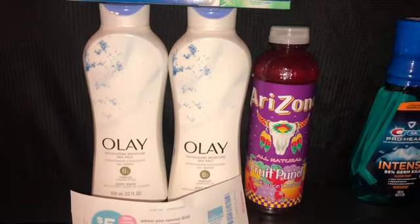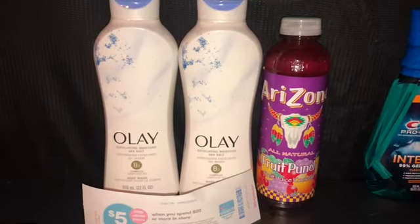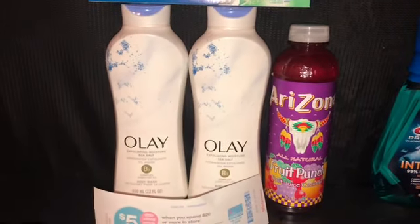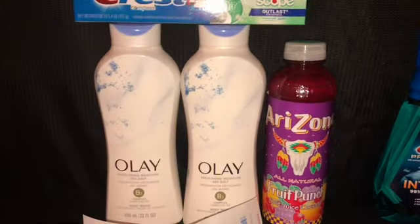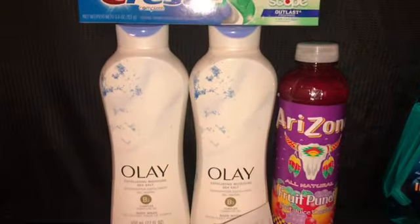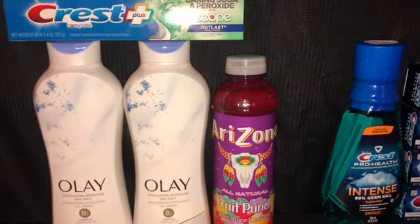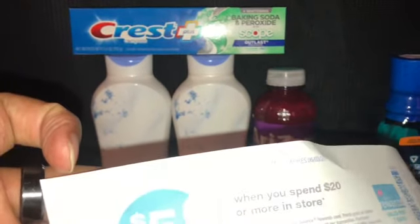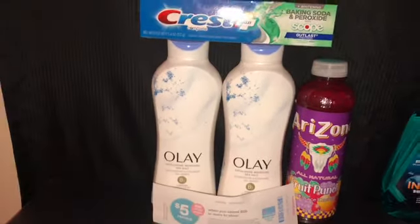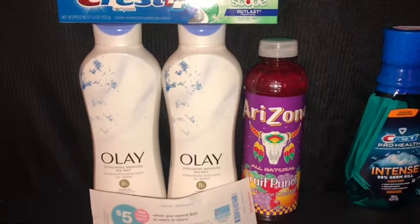My point booster — when you spend $15 to get 3,000 points back — I did not get that. I'm going to have to call customer service. The Olay is $6 each, that's $12, plus Crest at $2.99, plus an Arizona drink at $1 — that's $15.99, so I was over the threshold. My subtotal was $15.99 before tax.